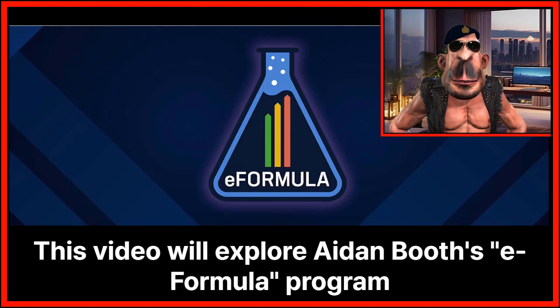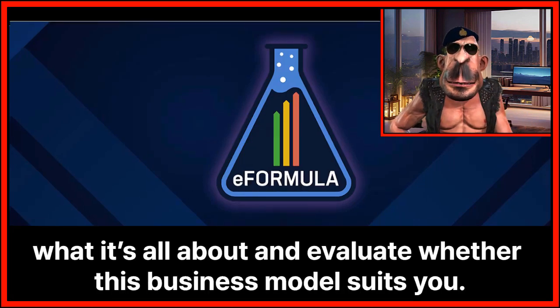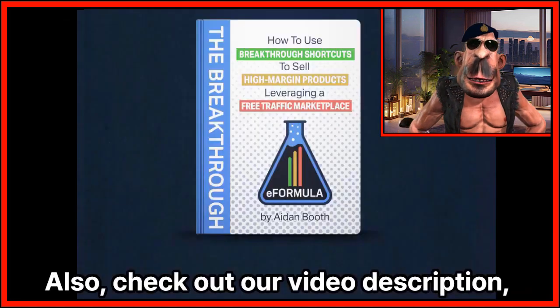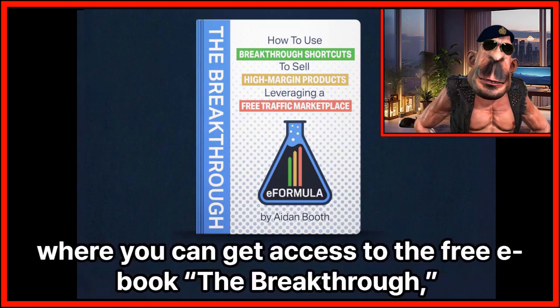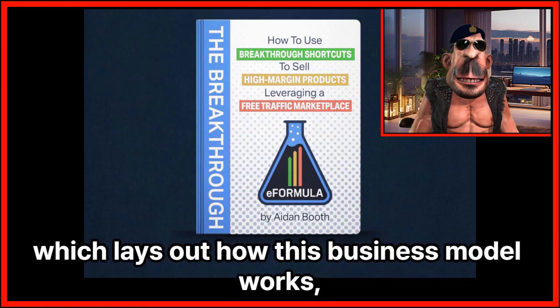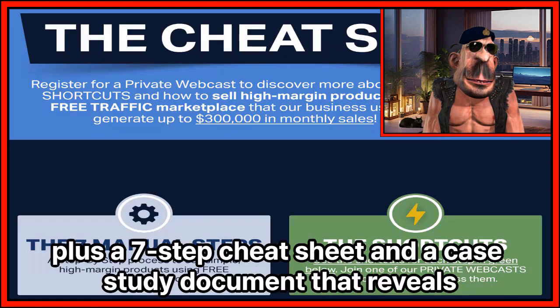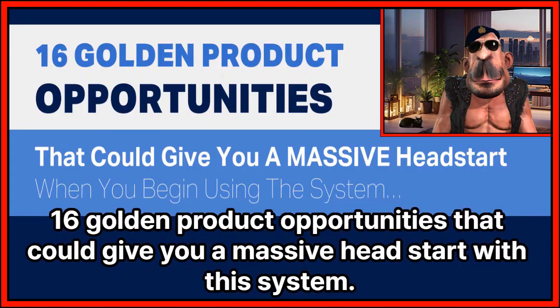This video will explore Aiden Booth's eFormula program so you can fully understand what it's all about and evaluate whether this business model suits you. Check out our video description where you can get access to the free ebook, The Breakthrough, which lays out how this business model works, plus a seven-step cheat sheet and a case study document that reveals 16 golden product opportunities that could give you a massive head start with this system.